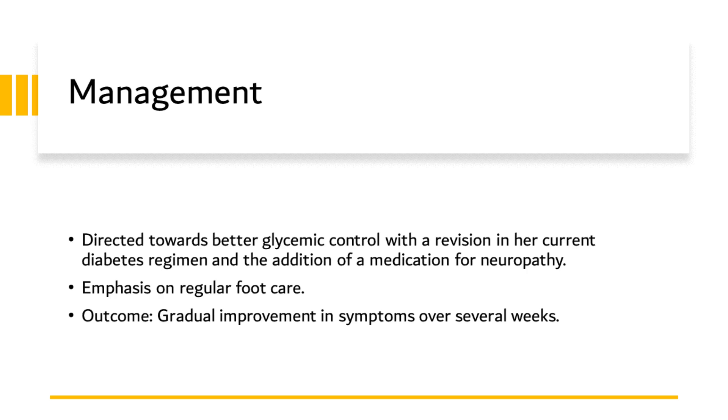Given these findings, we proceeded with a two-pronged approach to her management. Firstly, we focused on better glycemic control. This involved a thorough review and adjustment of her current diabetes management regimen. We made necessary changes to her oral anti-diabetic medication and emphasized the importance of a balanced diet, regular exercise, and monitoring of blood sugar levels. This step was crucial, as optimal control of her blood sugar levels would help slow the progression of her neuropathy and potentially prevent the onset of other diabetes-related complications.